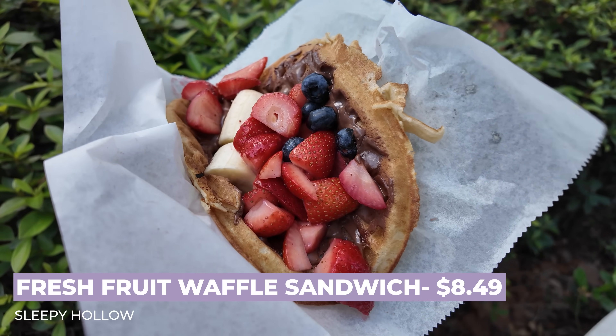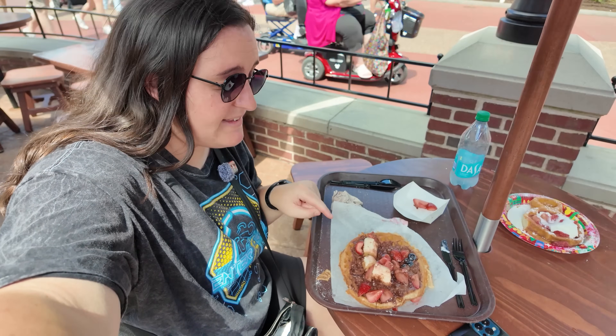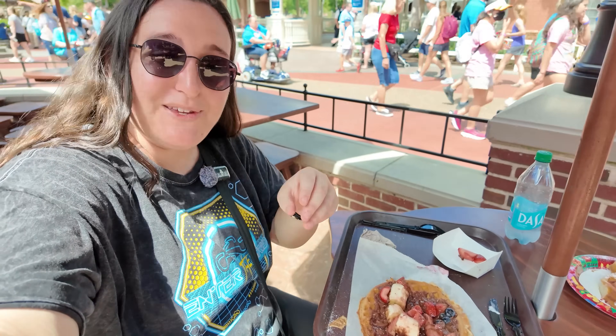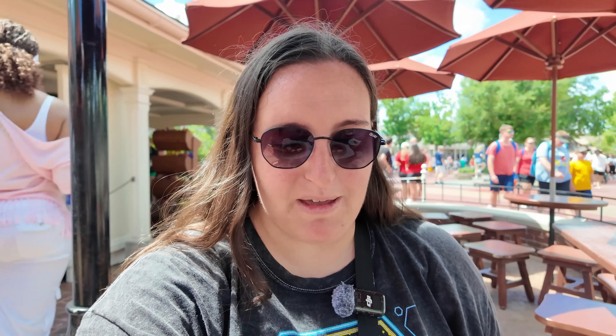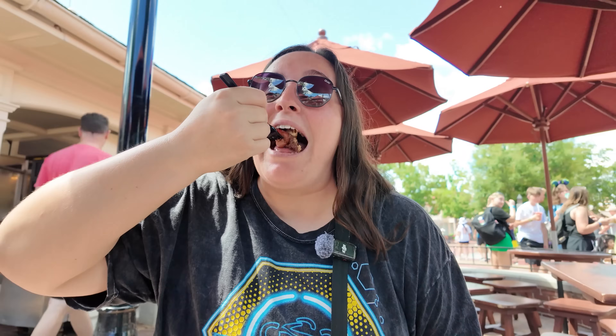You can't go to Sleepy Hollow without getting the fresh fruit waffle sandwich. This is served with strawberries, banana, blueberries, and chocolate hazelnut spread for $8.49. This is not the best display for the Nutella fruit waffle sandwich either — it's so messy. The Nutella has melted from the heat, so usually you can eat it like a taco, but today fork and knife it is. It doesn't get much better than this — listening to the riverboat horn, eating my fresh fruit waffle. This is seriously one of the best snacks at maybe all of Disney World. The fruit with that Nutella is honestly even better when it's melted like this because it gets warm and oozes out of the waffle. Still fantastic.